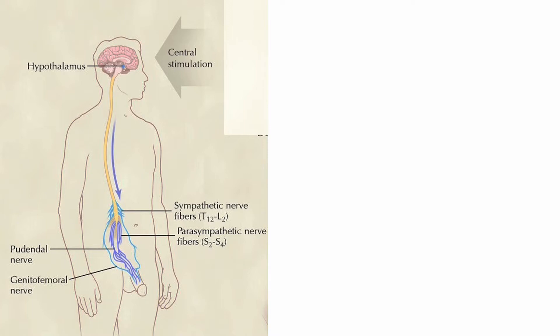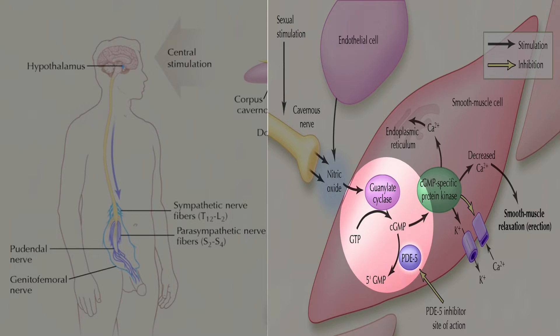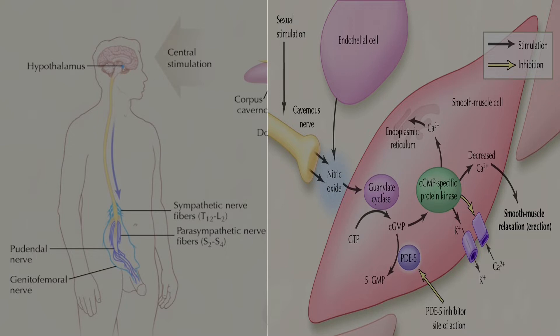Before discussing priapism, let me briefly go through the mechanism of erection. For an erection to happen you need audio-visual or tactile stimulation, which initiates the brain to send a neural stimulus through the spinal cord to the cavernosal nerve. This stimulates the cavernosal sinusoids to release nitric oxide, which stimulates the guanylate cyclase enzyme, converting GTP to cyclic GMP. This decreases intracellular calcium, leading to smooth muscle relaxation and cavernosal dilatation, increasing blood flow to fill the sinusoids of the corpus cavernosum.